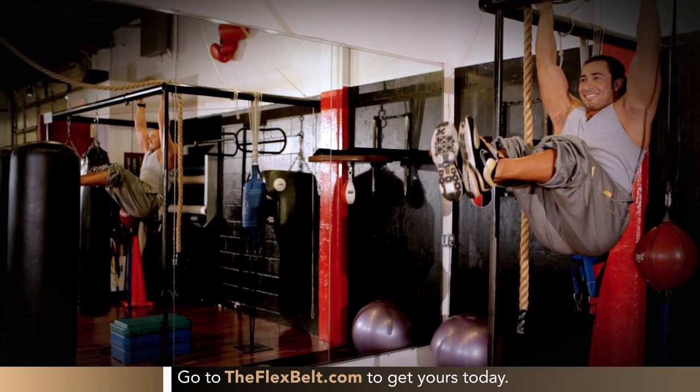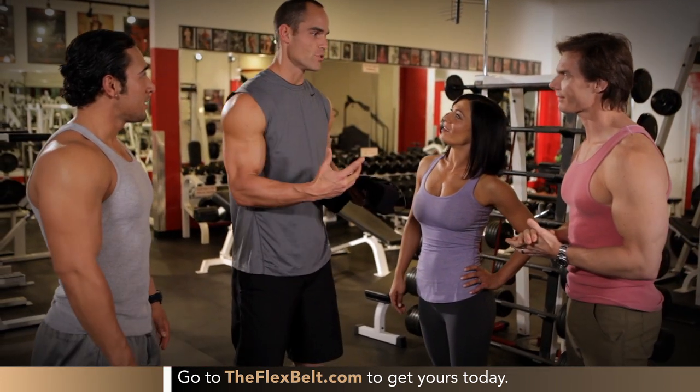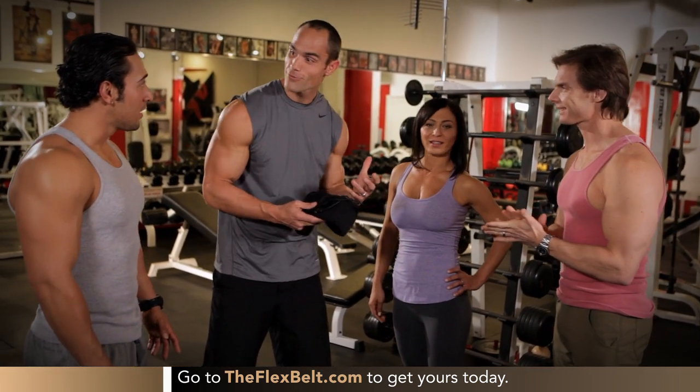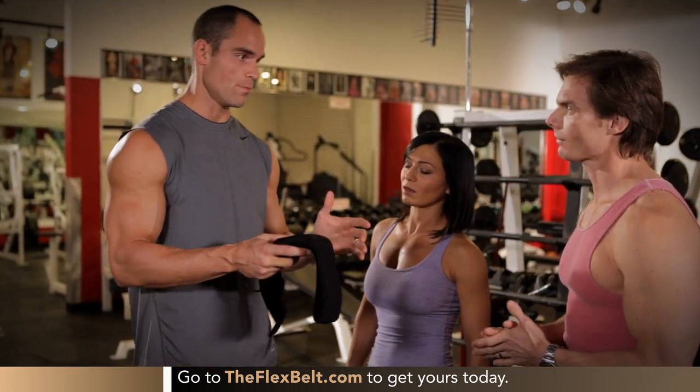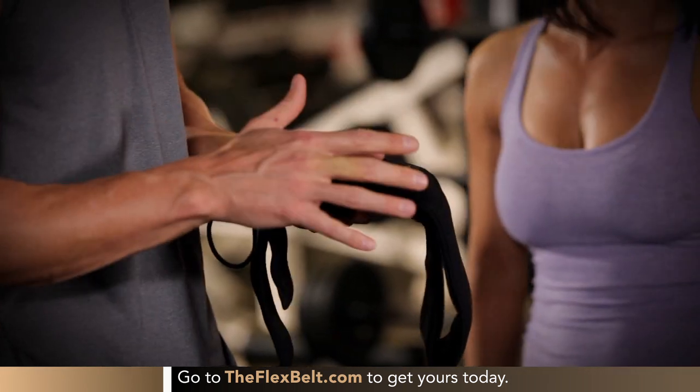We know the Flex Belt works, but we wanted to get it into the hands of people who know fitness best — trainers. So this is the product I've been telling you about: the Flex Belt. Get it in your hands so we can really get a good ab workout going in this gym. It's going to hit your abs better than you've ever felt before — your uppers, your lowers, and your obliques all at the same time. And it's going to be intense.